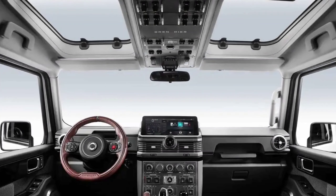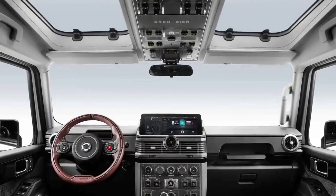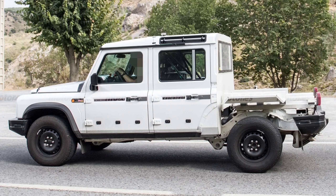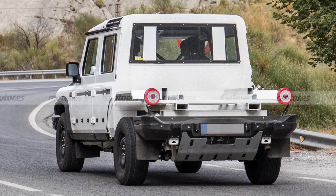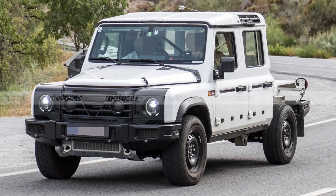The regular Grenadier will be one of the heaviest production vehicles to hit the road, with the ladder-frame SUV expected to tip the scales at somewhere in the region of 2650kg. Moving all that metal will be BMW's B58 3-liter gasoline engine with 281hp and 450Nm of torque, or the B57 3-liter diesel producing 245hp and 550Nm.